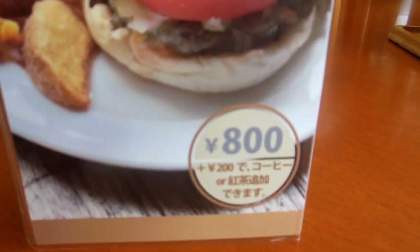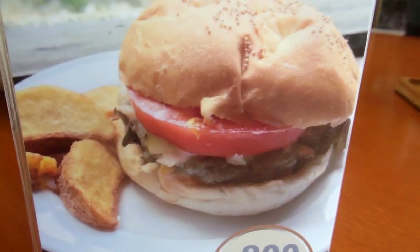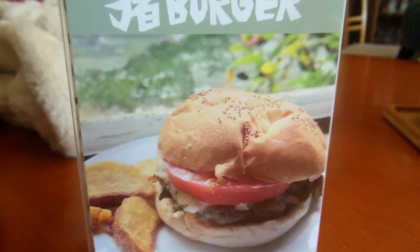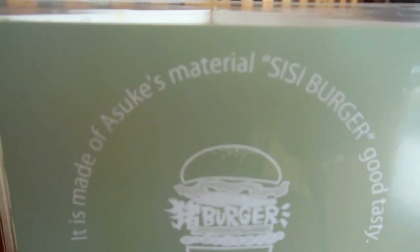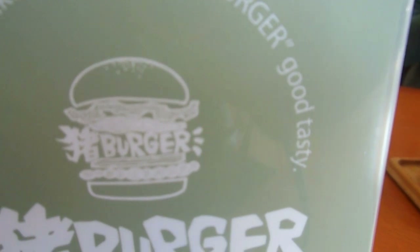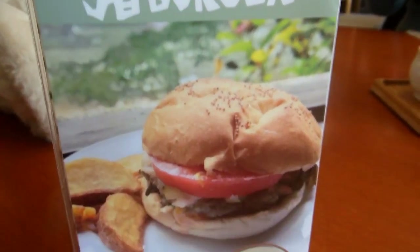Wild pig burger for 800 yen, so about $8. They've also thrown in some free Japanglish — the sign says it is made of local ingredients: 'local shishi burger.' And 'shishi burger — good tasty!'